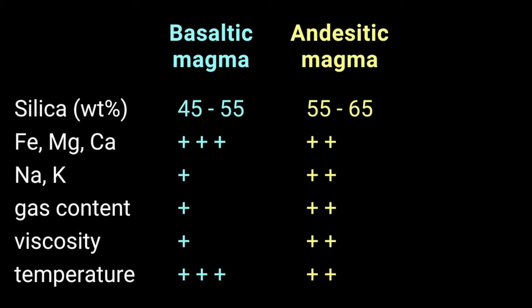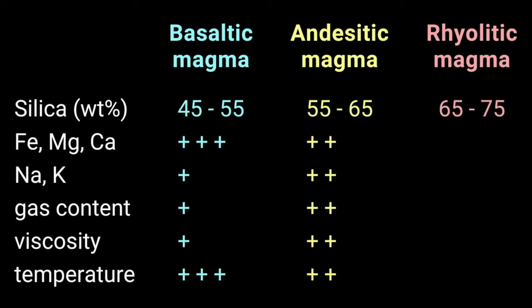Andesitic magma has a lower temperature and a higher viscosity than basaltic magma. Finally, we have the rhyolitic magma, which has the highest weight percentage of silica of around 65 to 75, and it is low in iron, magnesium, and calcium, and high in potassium and sodium, and it also has a higher gas content.